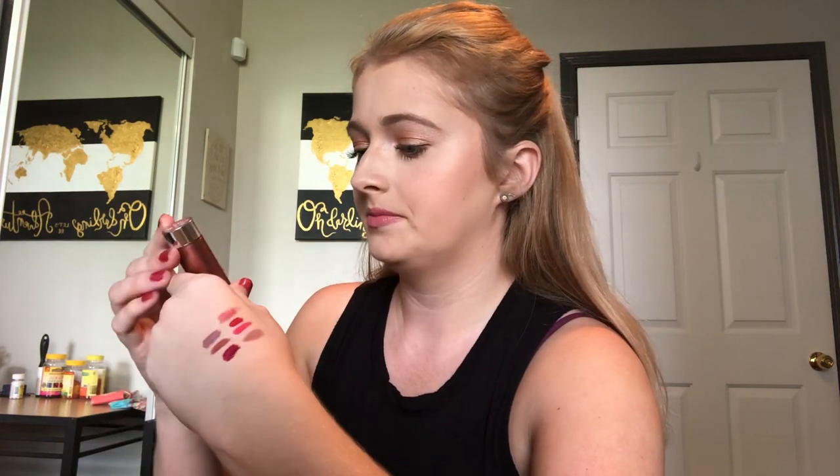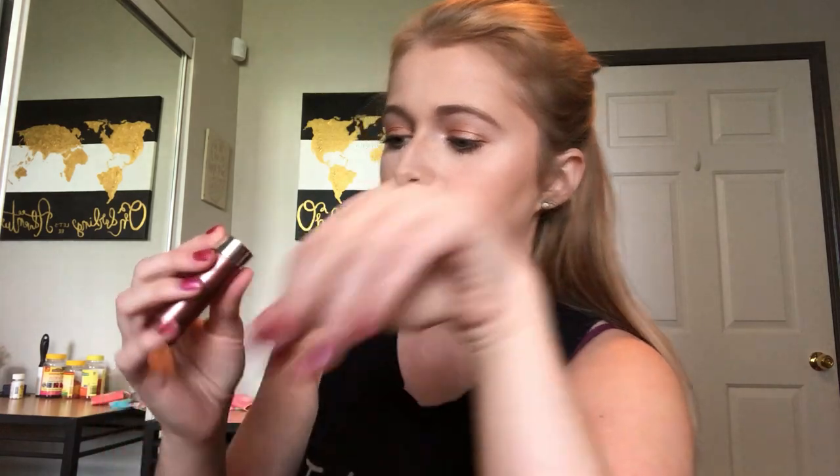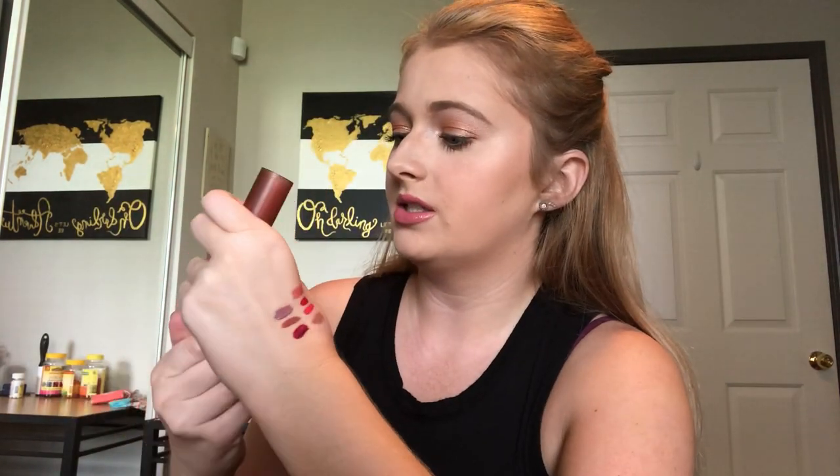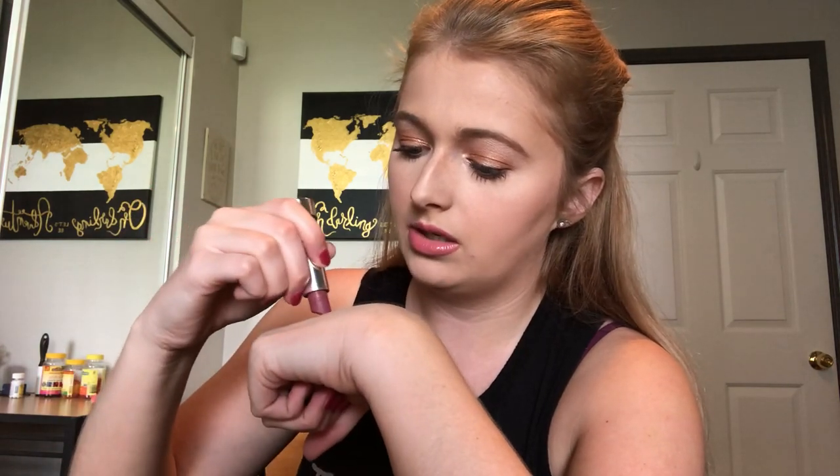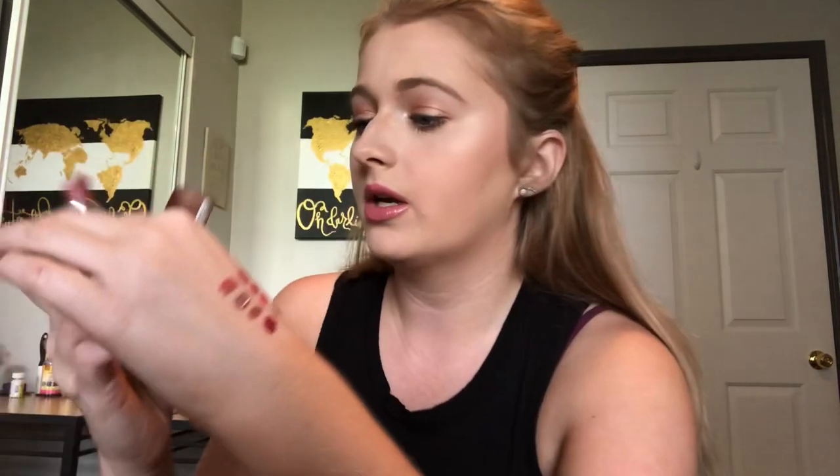For the last shade I pulled Essence — it doesn't have a shade name, it's number 02 and it just says Matte. This is just the one I've had in my purse and I've been getting good use out of it. It's my comfort zone shade. So those are the four I'm going to be working on next and I'm excited.